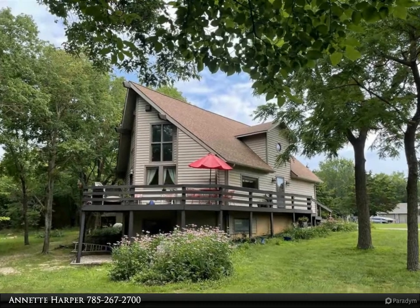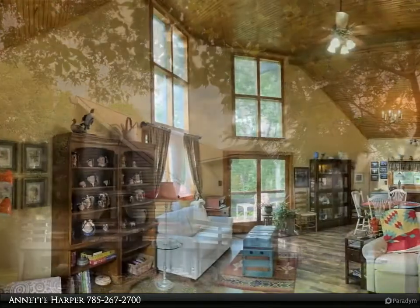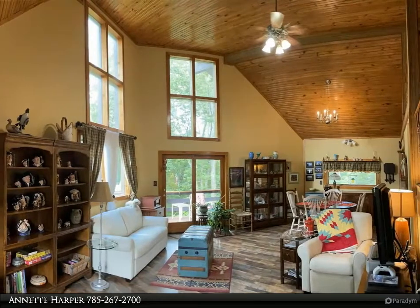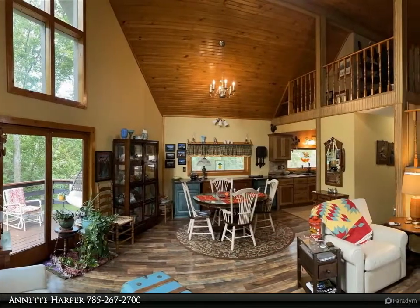This Coldwell Banker American Home property video is presented by Annette Harper. Amazing custom home with Colorado style, close to Perry Lake and Rock Creek Marina, golf, hiking, and mountain bike trails. Soaring windows overlook the trees, with a large vaulted great room.